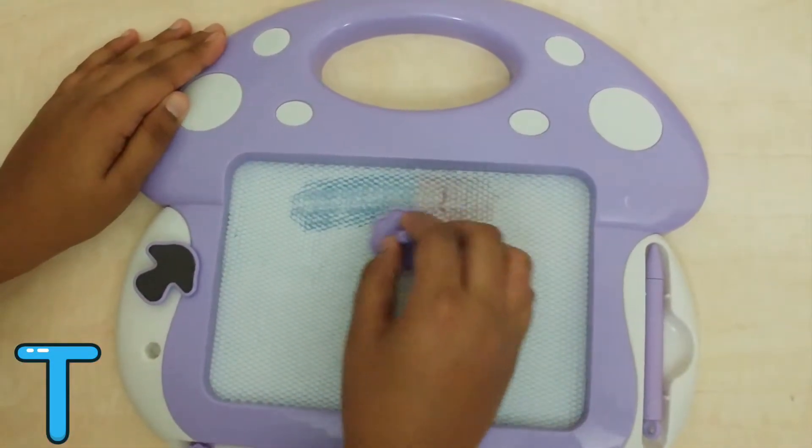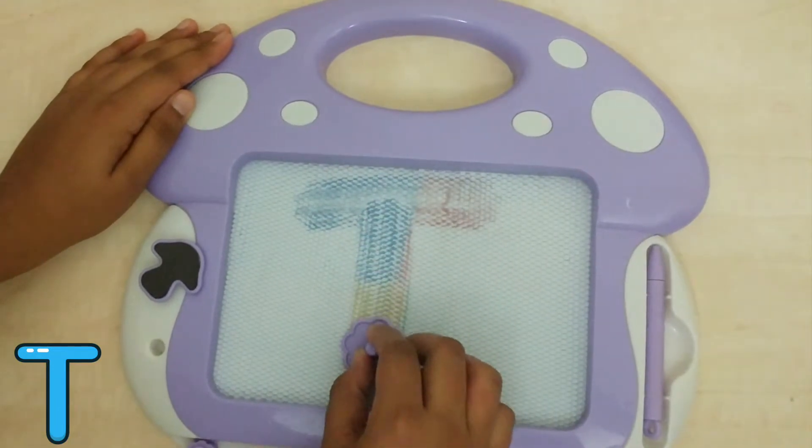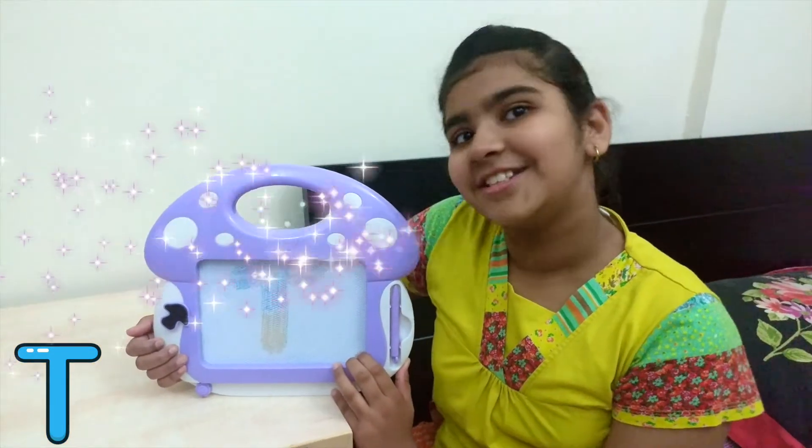Draw a short line, then draw a long line towards down. Now this is how we write the letter T.